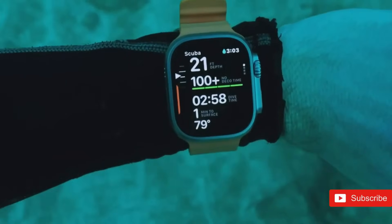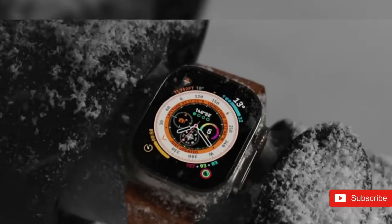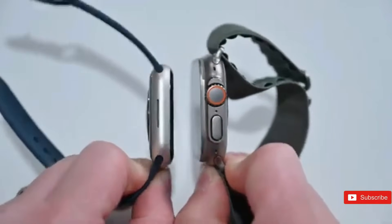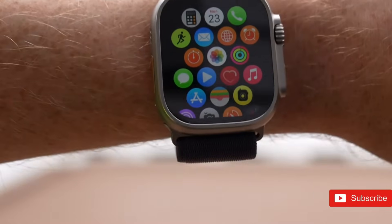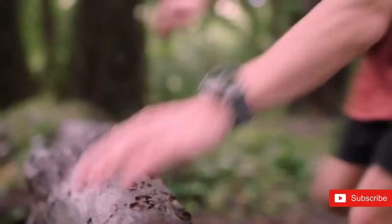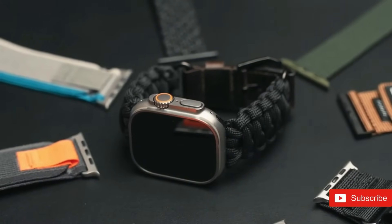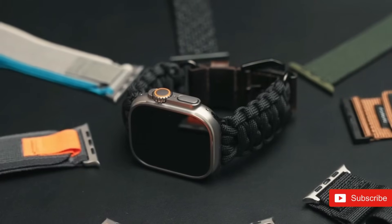Rumors say the Apple Watch Ultra 3 will have a design around 15% slimmer than its predecessor, giving it a more streamlined look while retaining the robust durability characterizing the Ultra Series. A full-screen display with much less bezels is also expected, enhancing the viewing experience. Users who appreciate both design and utility will probably enjoy its contemporary look mixed with its strong construction.